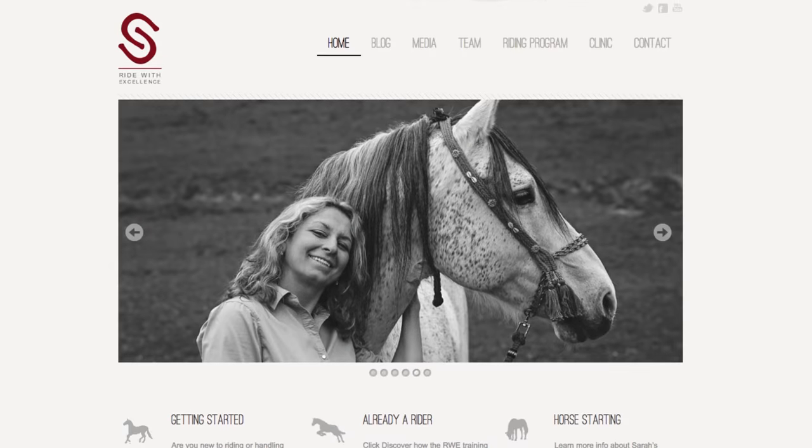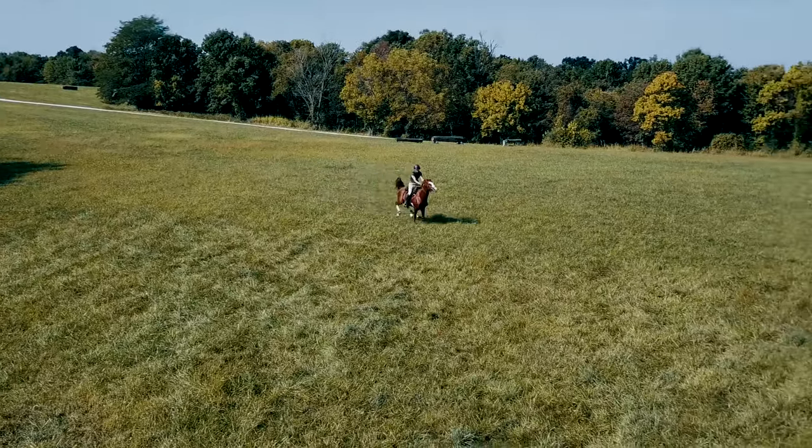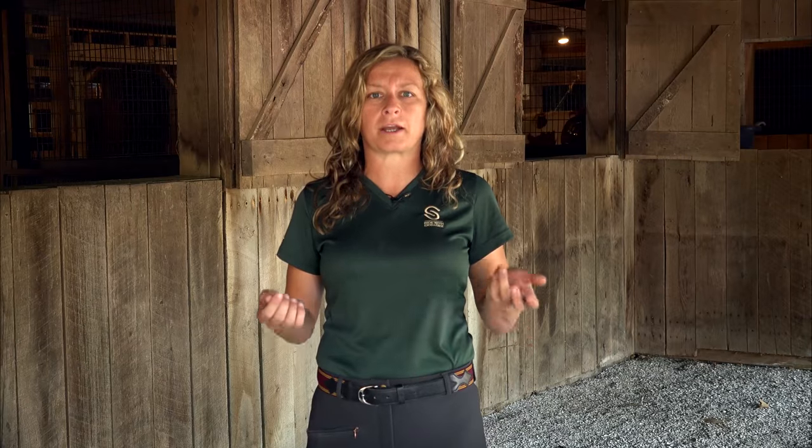Hello, my name is Sarah Sanders and I'd like to welcome you to Ride with Excellence. This riding program focuses on the science behind riding. Now you might be asking yourself, what on earth is the science behind riding?